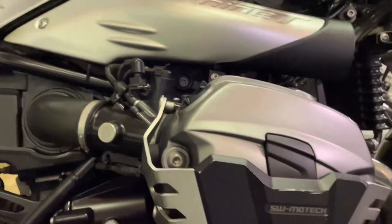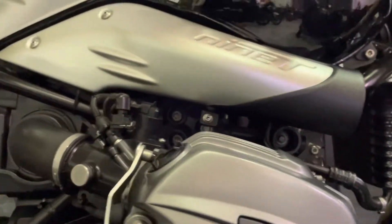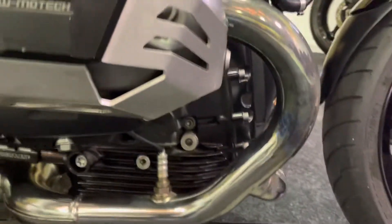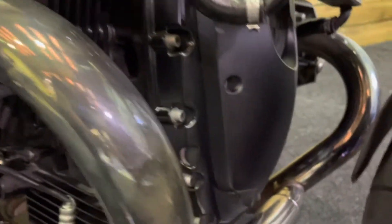You've got those SW Motech engine protectors there for the cylinder heads, which are in excellent condition as well. There's no corrosion on the exhaust pipes — a lot of these bikes suffer with corrosion on the exhaust pipes, but this one is not the case. Likewise, the front of the engine is as clean as a whistle.